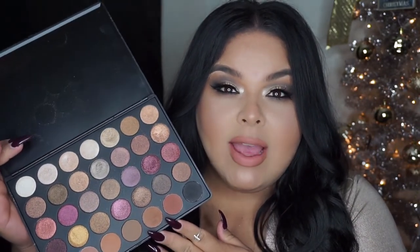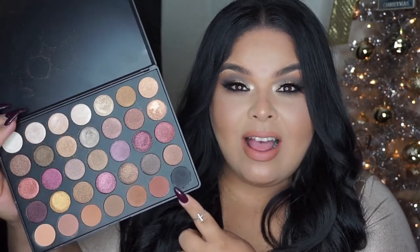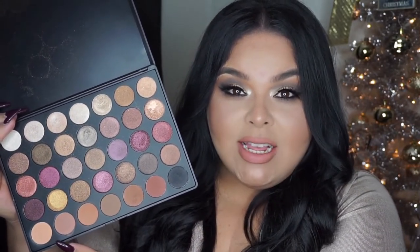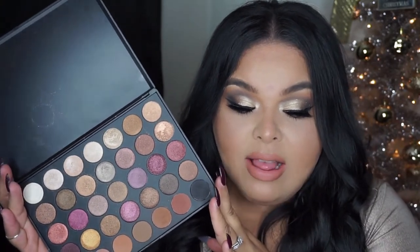For the eyeshadow palette I was originally going to use the Morphe 35O palette since everybody has it, but going through my Morphe collection I came across the 35F palette that I totally forgot I had. Look how beautiful it is! What I love about it is the whole bottom row is all matte shades and the other four rows are all shimmer shades, which was perfect because I wanted to do a shimmery eye. It seriously screams fall.